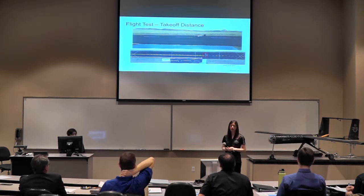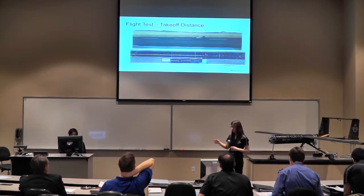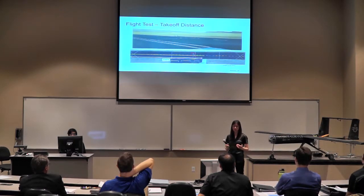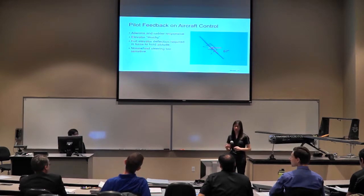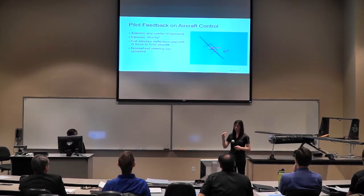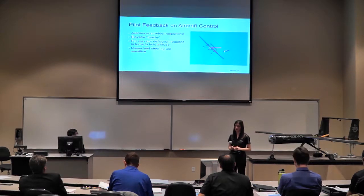Based on the takeoff video, we were able to estimate our takeoff distance. You can see the ground track of the aircraft, and at the very end it veers off to the left due to our sensitive nose wheel steering — the pilot over-corrected slightly. The pilot also didn't rotate the aircraft until the end of the runway; he was probably able to do it earlier but waited to ensure extra speed. The runway was on about a 10-degree slope, which did improve our speed going downhill. We are confident based on that test that we would be able to achieve our 500-foot takeoff ground roll.